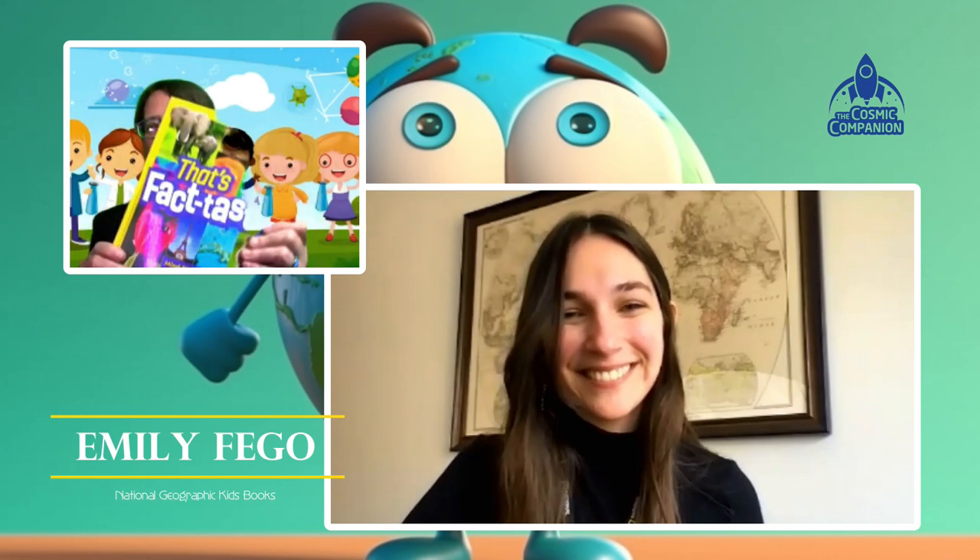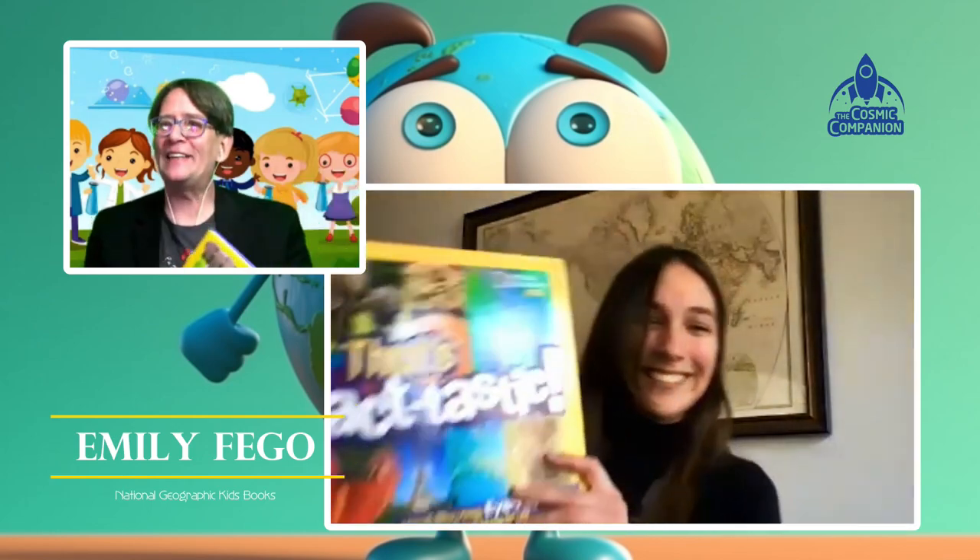What's next for you, Emily? There's a lovely book coming out — it's April 4th, so right now that's coming out tomorrow — called Can't Get Enough Dog Stuff. It's got a ton of jokes, diagrams, and fun facts. I'm very excited to see that in print. I love that Can't Get Enough series — we've got space and sharks already out, and now dogs. Thanks so much for being on the show, Emily — it was great talking with you. And that was Emily Fago, assistant editor at NatGeo Kids Book Team. Check out That's Factastic.